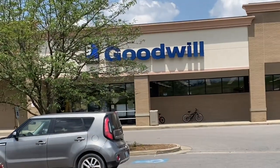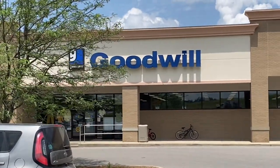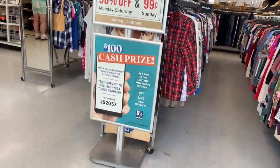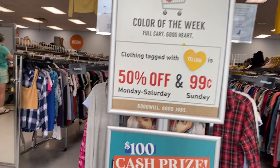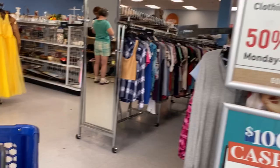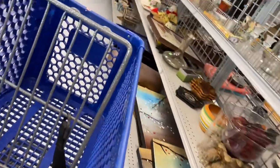With that being said, guys, let's go thrifting. We're at the Goodwill in Danville, Kentucky. As I entered the door, I noticed — do you see it? The color tag is yellow, but that's on clothing only. A lot of our Goodwills around here do not do anything but the clothing on a tag sale.